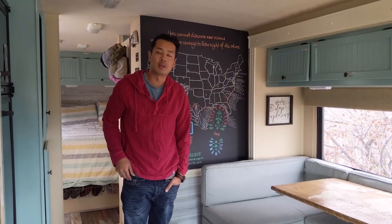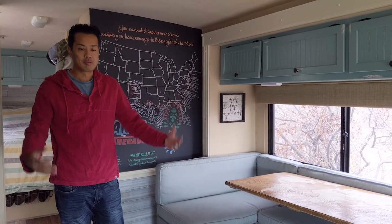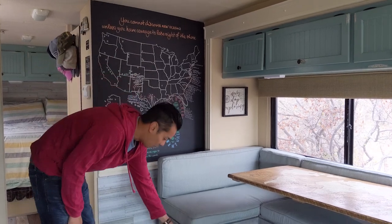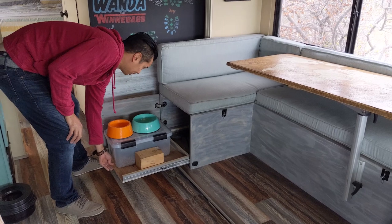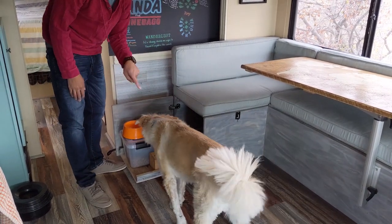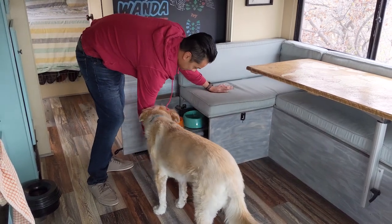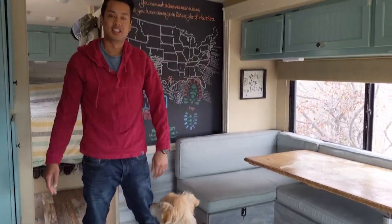One feature we were really trying to figure out was where to put all the dog food. We have two dogs and they eat a lot. So we decided to create a pull-out shelving system for easy access to the food. Once this is open, the dogs already know it's dinner time, but it's super convenient and tucks away just like that.